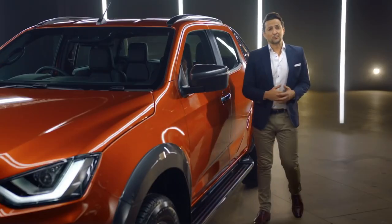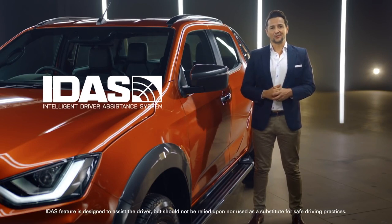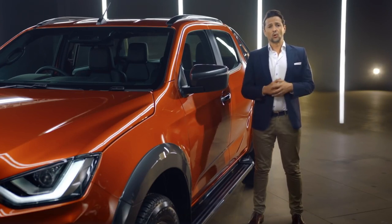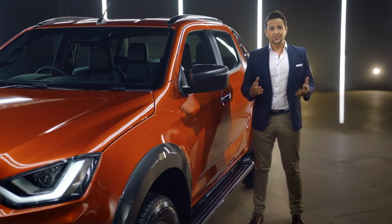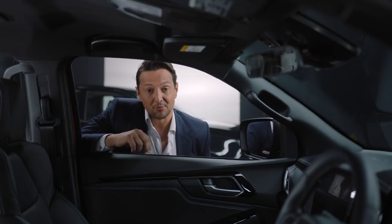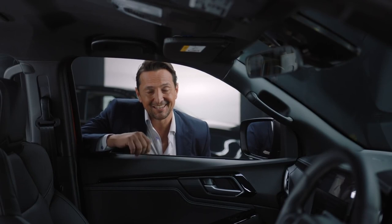All this brawn is complemented with the brains to match, thanks to Isuzu's Intelligent Driver Assistance System, dubbed IDAS, which comes standard across the range. Some of these active safety features include adaptive cruise control with stop-and-go traffic functionality, forward collision warning and autonomous emergency braking that is able to recognise not only vehicles in front, but also pedestrians and cyclists, thanks to a 3D imaging stereo camera. Isuzu have certainly thought this system through, pioneering this innovative technology for the first time in the Australian D-MAX, developed to ensure it meets the extremely high safety standards here in Australia.